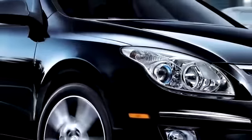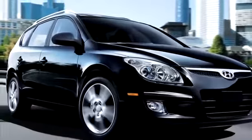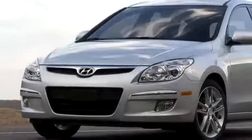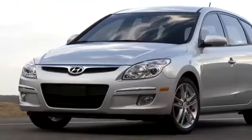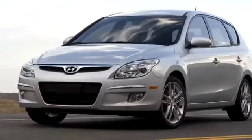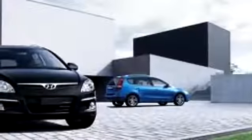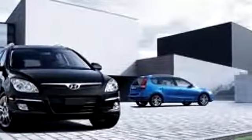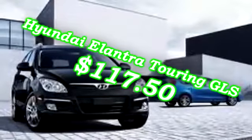Number 8: The Elantra Touring GLS. The GLS is equipped with a 2.0 liter engine making 138 horsepower at 136 foot-pounds of torque. It manages an MPG of 23 city, 31 highway, and it'll cost you $15,995 out the door. The Touring model has avoided any recalls, and its long extended warranty gives insurance companies confidence, resulting in a total insurance cost of $117.50 a month.